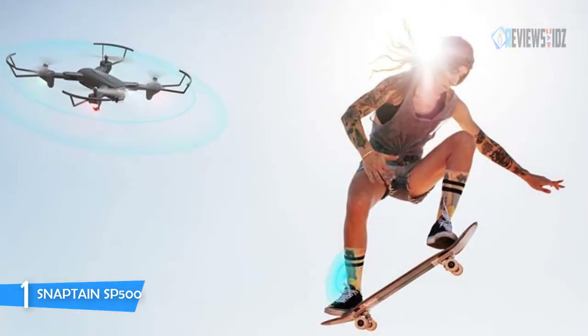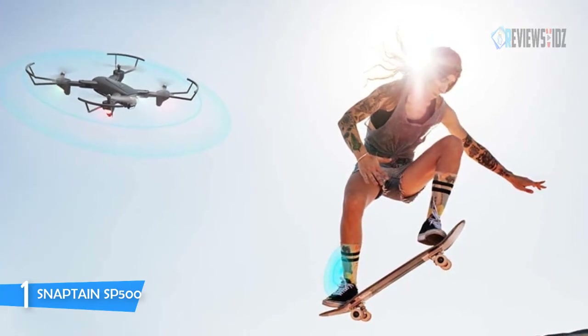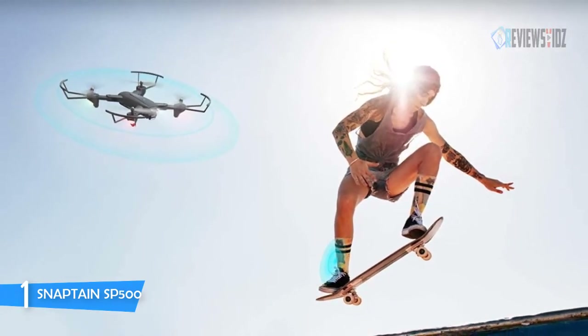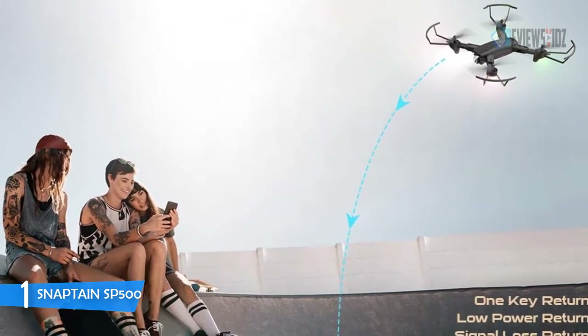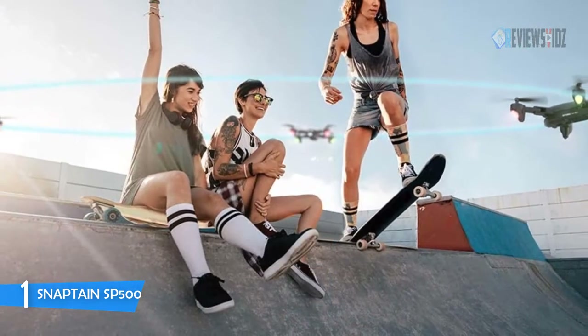With the Snapton SP500, you can use the app to set circling around an object and plan the desired route to focus on capturing photos and videos for outdoor fun. Its gesture control allows you to pose to the camera to trigger photo taking and video recording. Two modular 1000mAh batteries provide an ultra-long flight time of up to 30 minutes for you and your family.